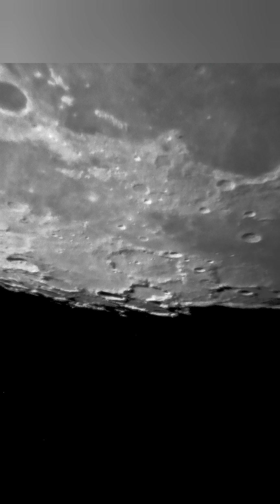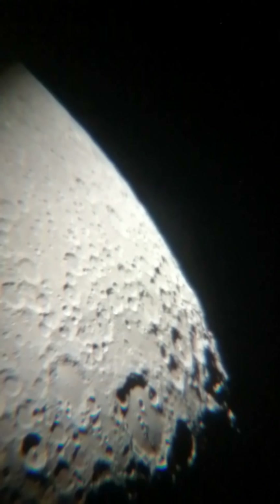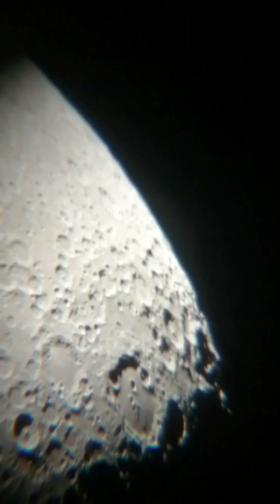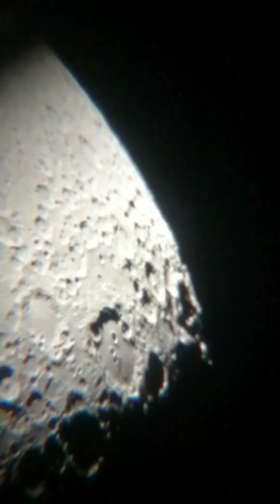People are asking why they blocked out the sky, and the response by NASA's spokespeople is: well, we're blocking the sky out to give you a better imaging experience. But we want to see what it really looks like. We don't want to see CGI imagery. We want to see what it looks like on the moon.